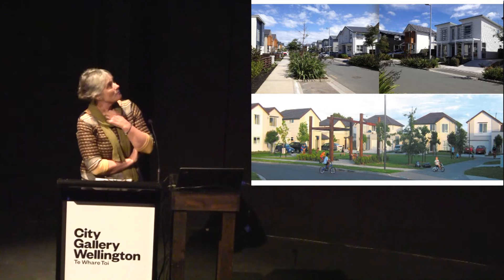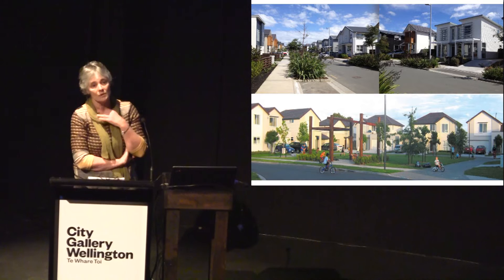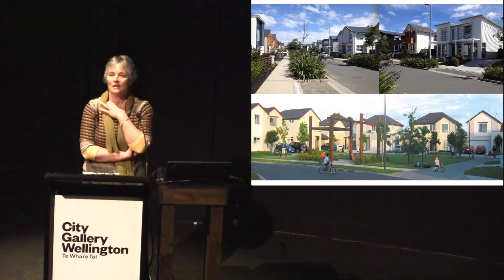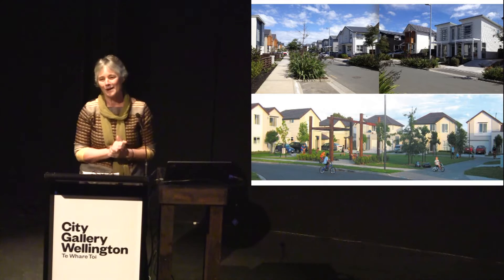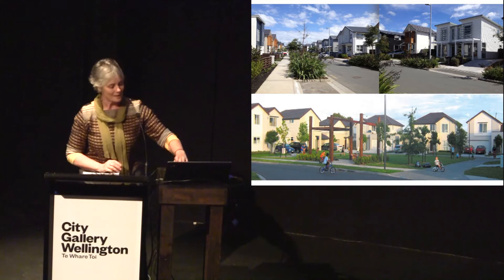These are a couple of examples of probably the better high-density developments in Auckland — Hobsonville Point at the top and Addison at the bottom. Robin and I took a number of European urban researchers on a field trip around Auckland, and they were bemused to think that we consider this to be a high-density environment given the apartment living which is the norm in most European cities.